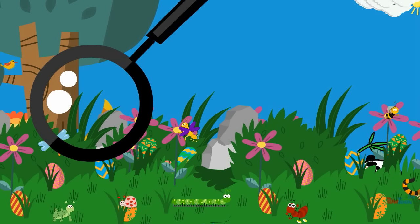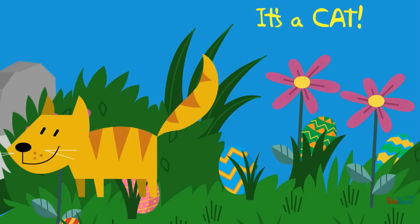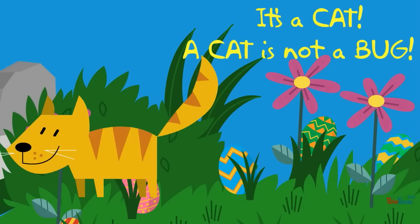What is it? It's a cat! A cat is not a bug.